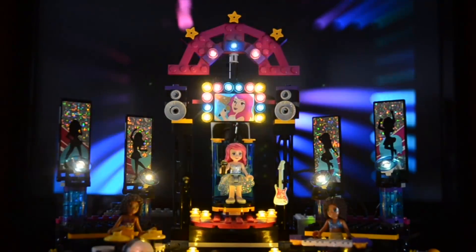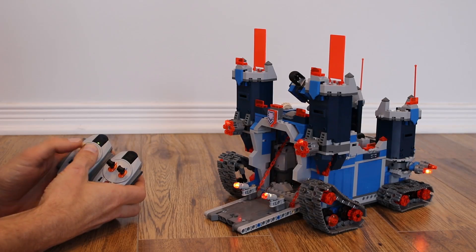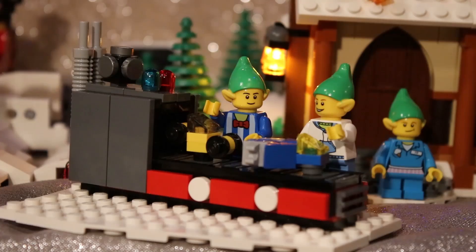The PFX Brick can individually control up to 10 lighting channels, each with their own lighting effect, brightness, and timing. We provide over 30 individual and combination lighting effects, each of which can be customized using the PFX app.